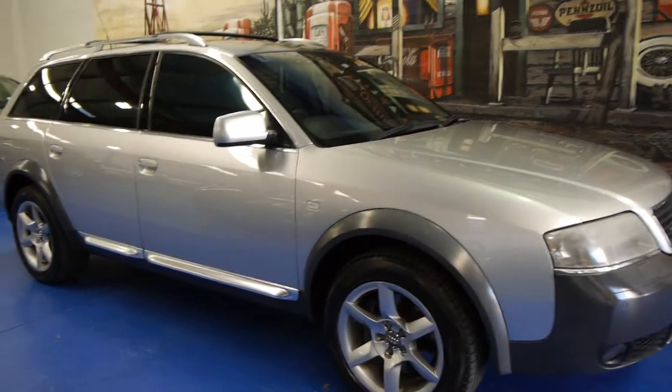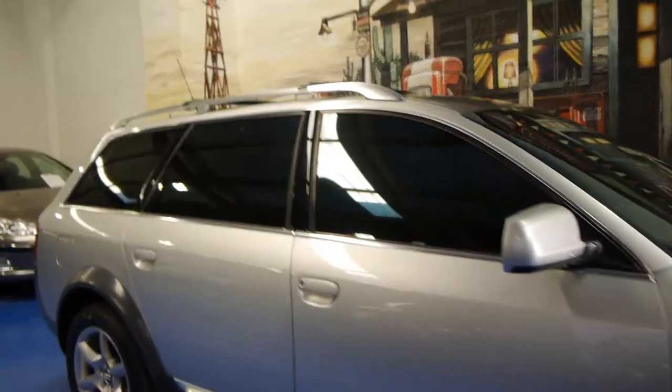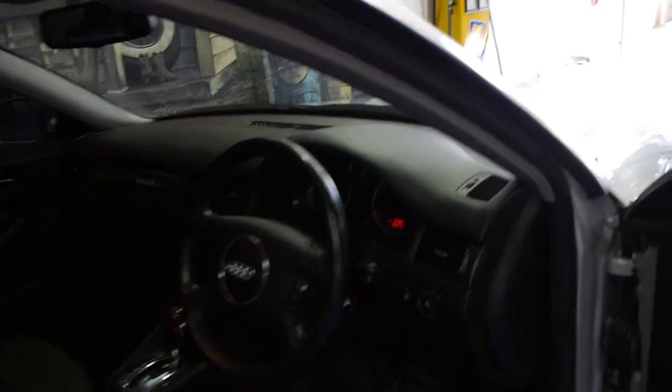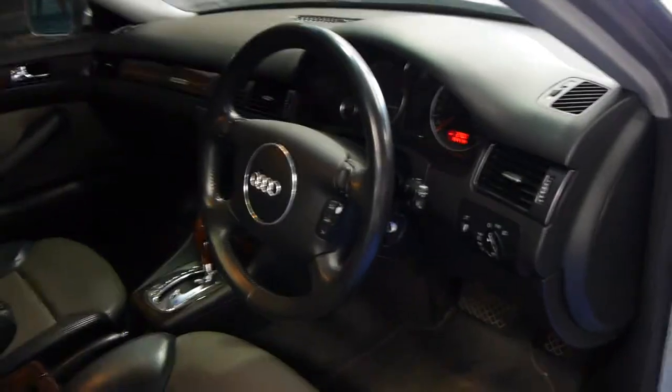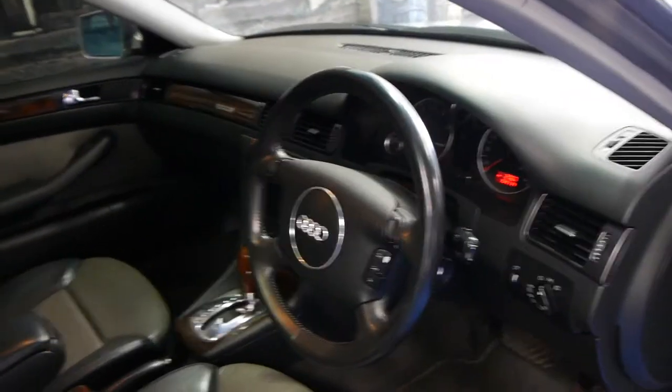Today we have for you a 2001 Audi Allroad. It's got the 2.7 litre turbo petrol engine and this car is in very good condition. It's done 154,000 Ks, the car drives very well. It has a full service history and would have to be one of the best Audi Allroads I've seen in a very, very long time.